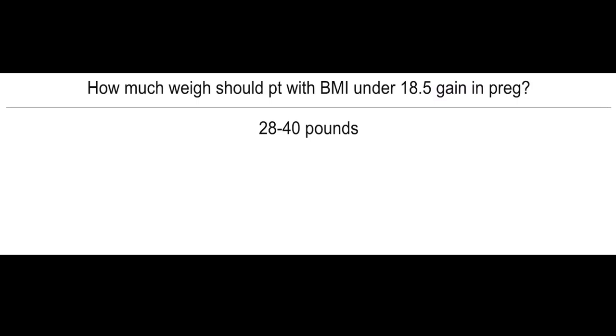How much weight should a patient with BMI under 18.5 gain during pregnancy? Roughly 28 to 40 pounds.